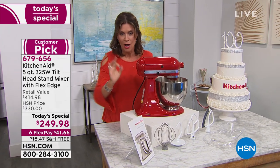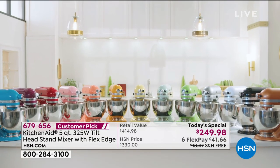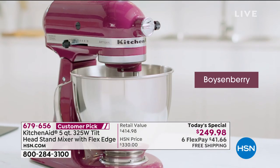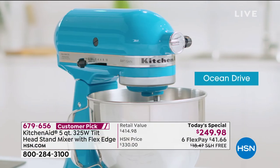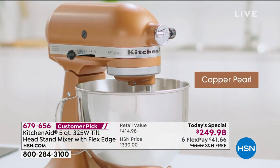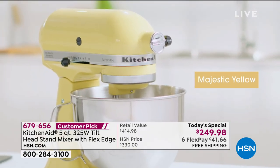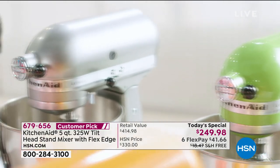Right now let's go through colors — we have colors you've never seen before. It's a full rainbow. We have green apple for something bright and fresh, boysenberry, empire red perfect for holiday cooking, bird of paradise almost like an orange sherbet, ocean drive turquoise, tangerine, copper pearl, guava glaze, contour silver, white, and onyx. So many gorgeous options you'll never see all together anywhere else.